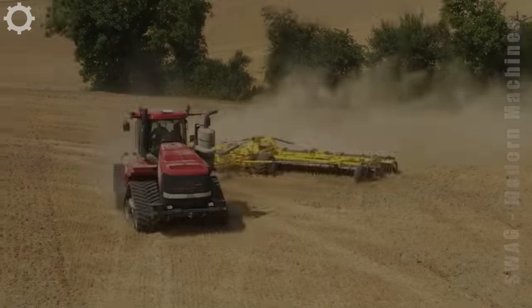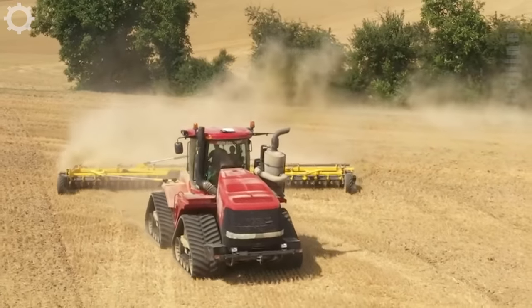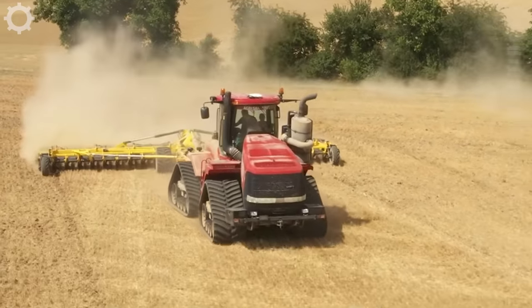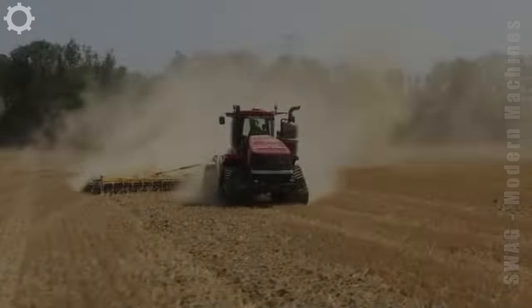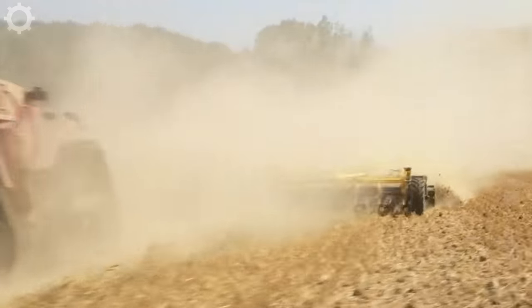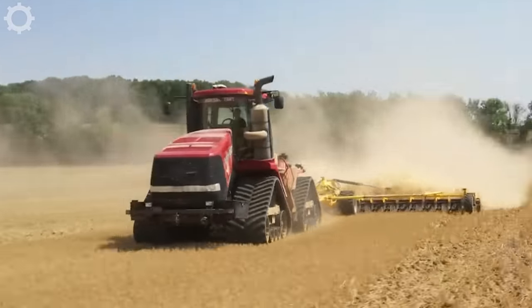Case Quad-Track is the machine used at the time of annual planting. With powerful capacity and a working width of up to 12 meters, this is a machine that can plough 20 hectares of stubble in just one working day.